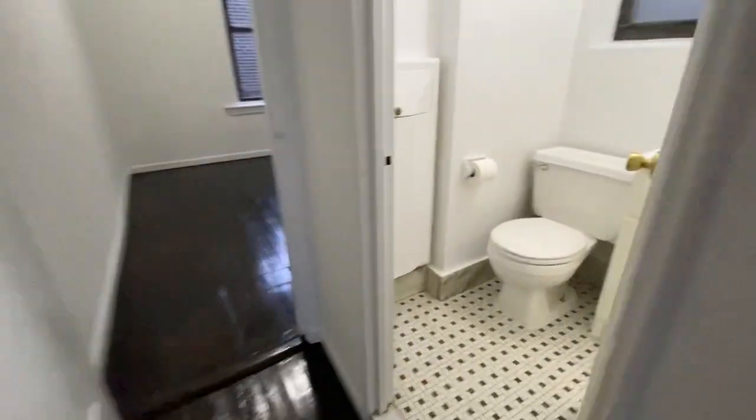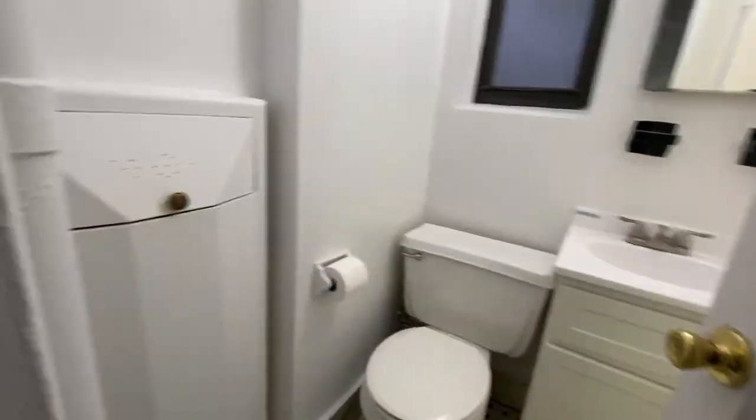You're surrounded — you've got three windows just in here. You've got a bathroom with another window, hamper, and soaking tub.